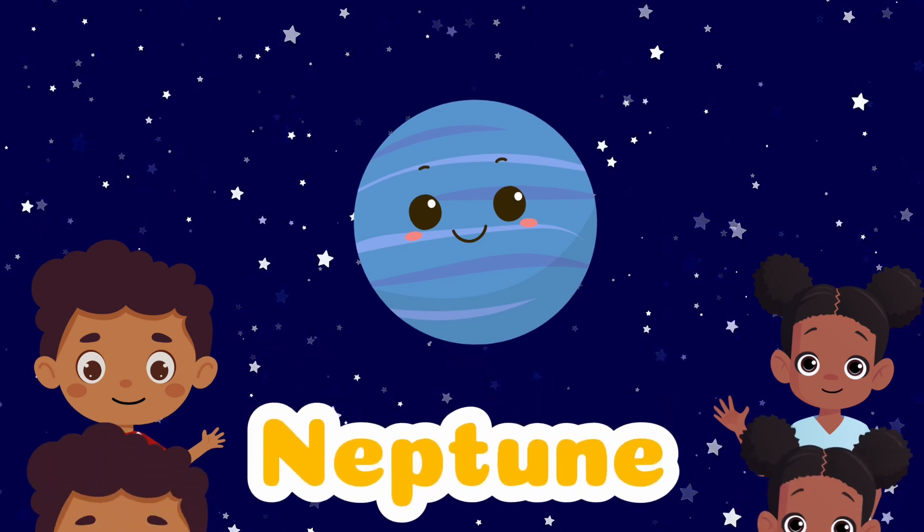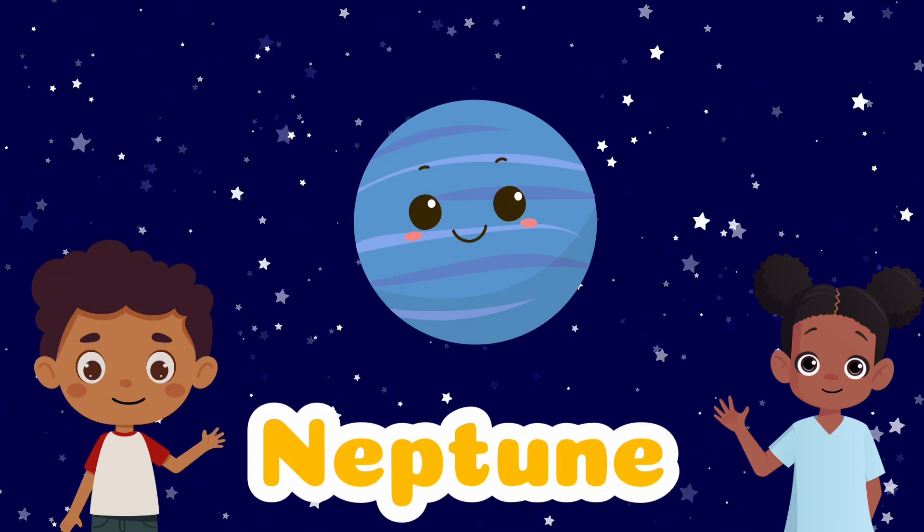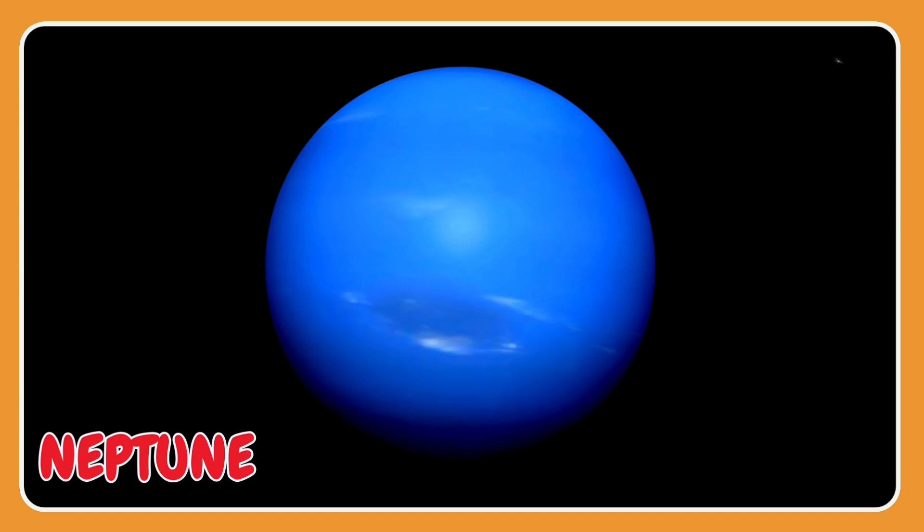Neptune is known as the Ice Giant because it is made of many cold materials like ice, water, rocks, and gas.